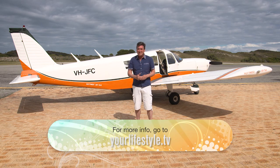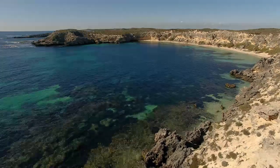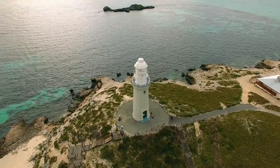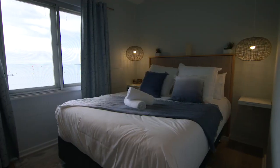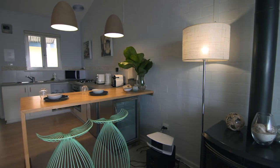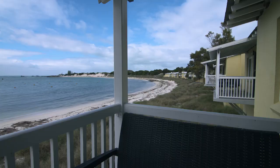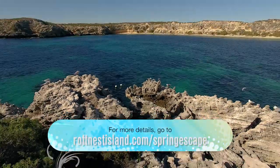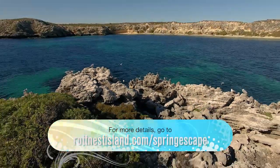For more information, simply check out our website. Rottnest is just as good in spring, whether you walk, cycle or fly. Three nights' stay in two-bedroom holiday units start from just $330 and sleep up to four people — that's just $27.50 per person, per night. Discounted ferry travel is also available. To book this special offer, simply visit this website.